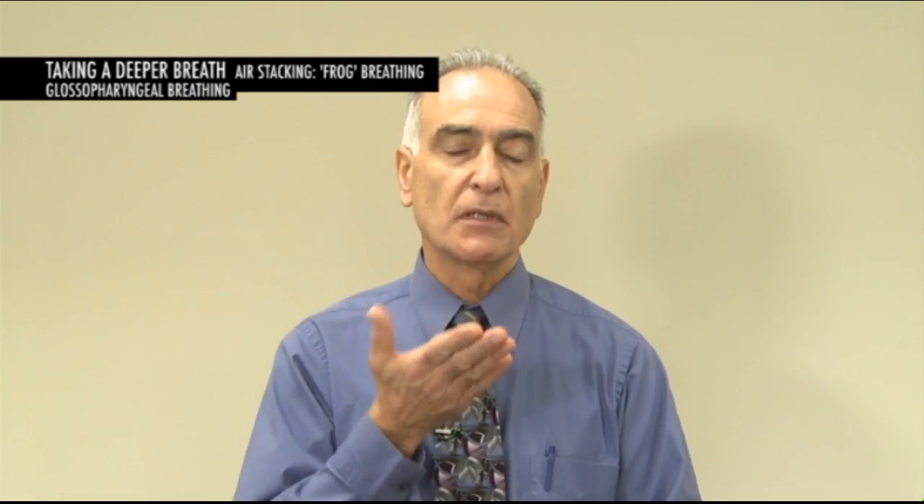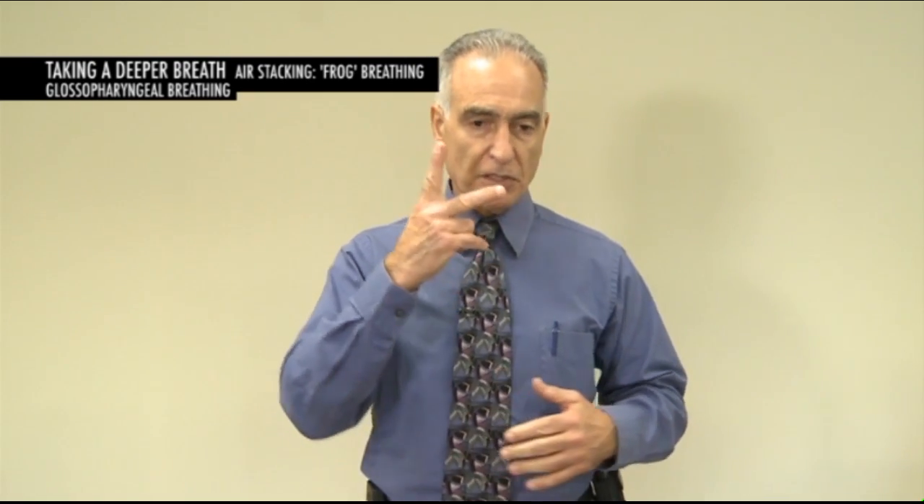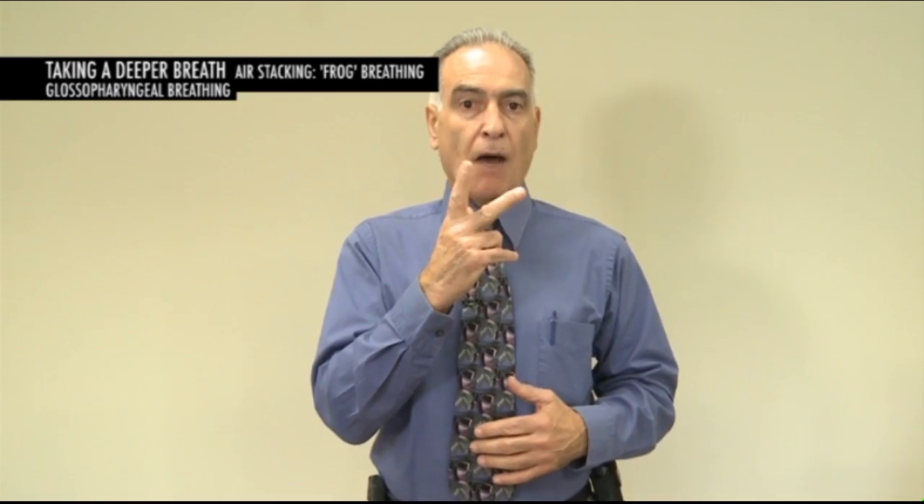Glossopharyngeal breathing uses the tongue as an air pump to draw air from the mouth and push it down through the glottis to capture it. These are small pumps similar to what is done with the Ambu bag for air stacking, and people who learn this well can actually give themselves a full lung increase of air. The technique involves holding as deep a breath as you can on your own using the chest, then adding air with the mouth — breath on top of breath, getting larger and larger — followed by coughing.